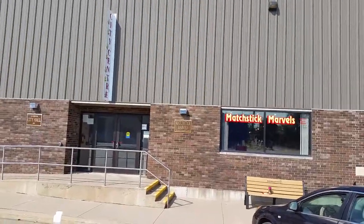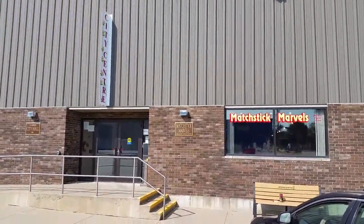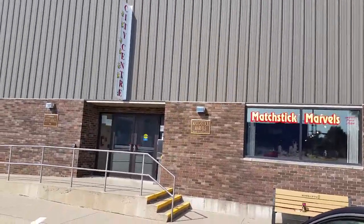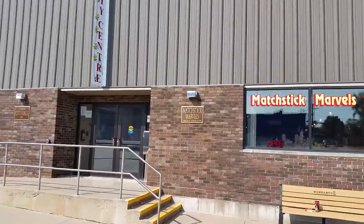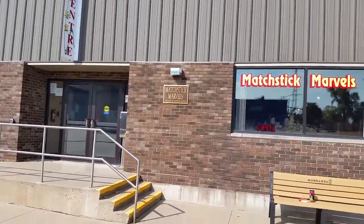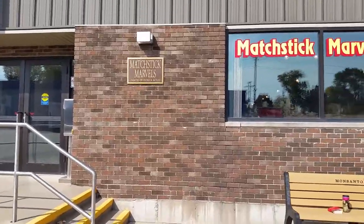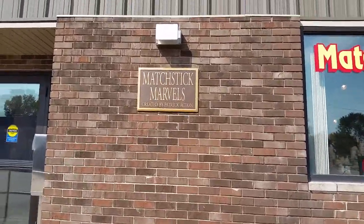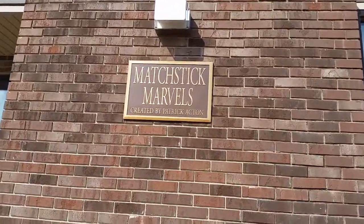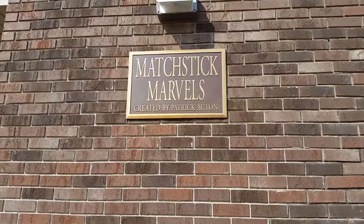This is the Matchstick Marvels in Gladbrook, Iowa. This man makes completely huge things out of plain matchsticks. He buys them by the caseload and he builds ginormous creations. Matchstick Marvels by Patrick Acton.